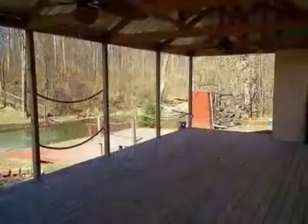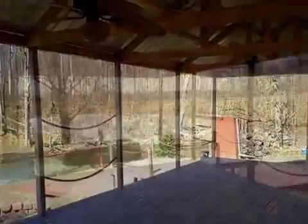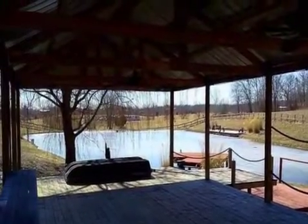Also featured inside are a counter bar and a kitchen island. On the outside, this property features a view of the lake, a fenced yard, a deck, and a brick exterior finish.